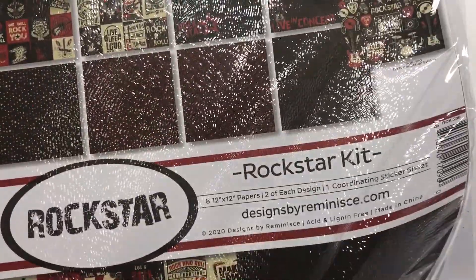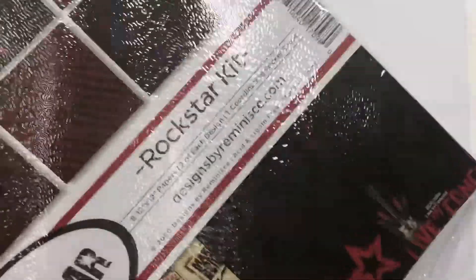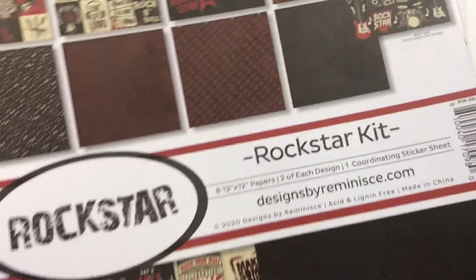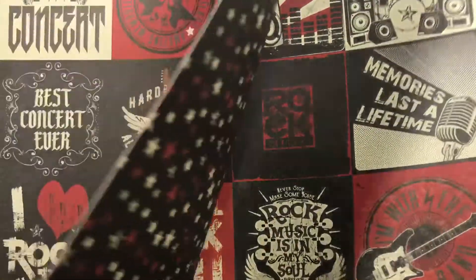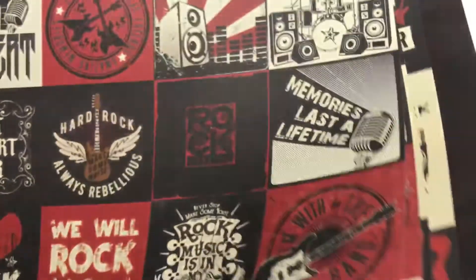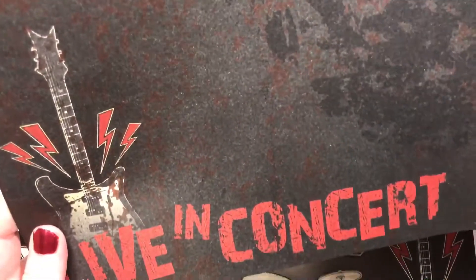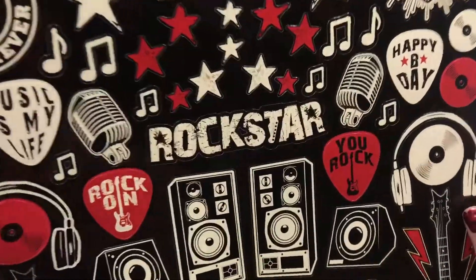Then there is the Rockstar kit by Reminisce as well — I wanted to do some of our concert pages. Those are pretty cool. Live in concert — it's kind of dark so you can't really see it, but there's a cool sticker page.